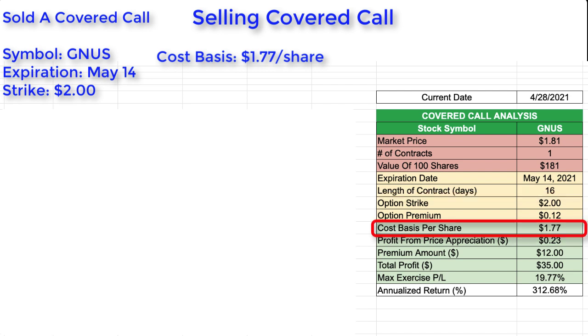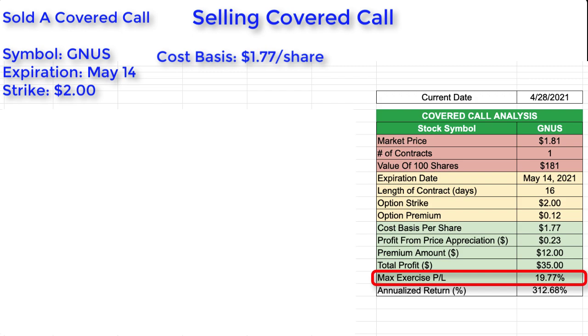Considering that my cost basis was $1.77 per share, if this option contract were exercised and I received the $2 per share, I would gain a profit from price appreciation of $0.23 per share — computed by taking the $2 strike price and subtracting my cost basis of $1.77. The premium amount I would receive for selling this option contract would be $12, and if this contract were exercised, I would take a total profit of $35, which represents a 19.77% profit.